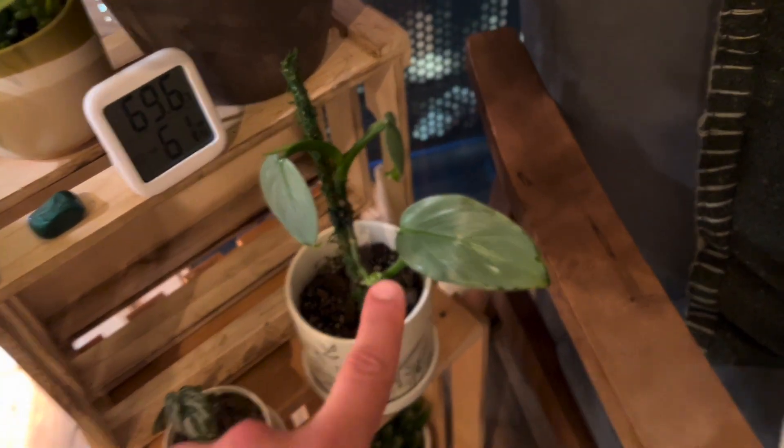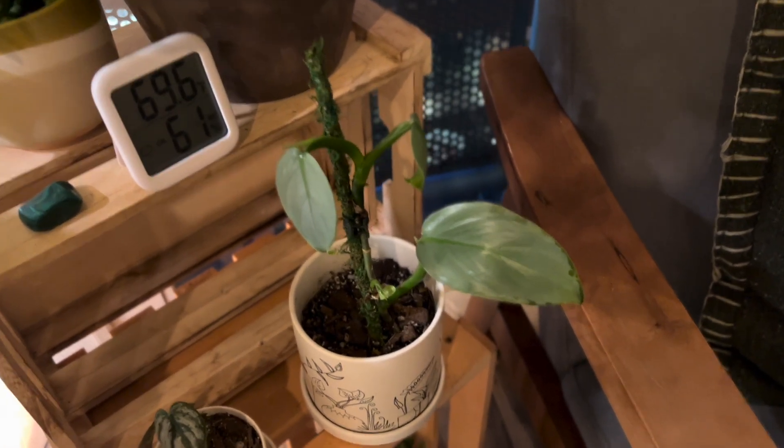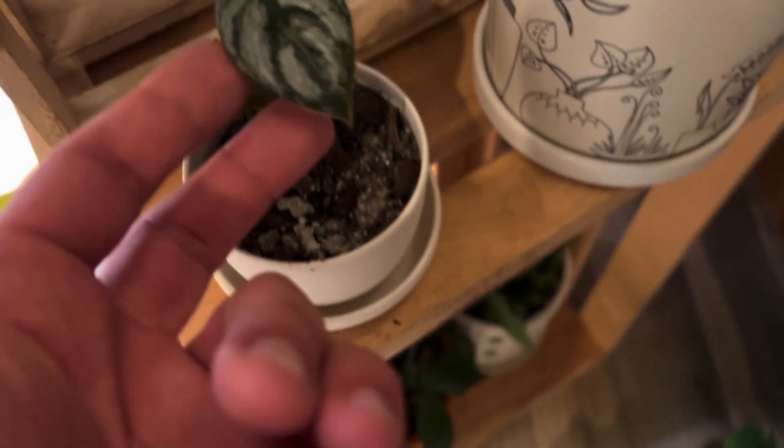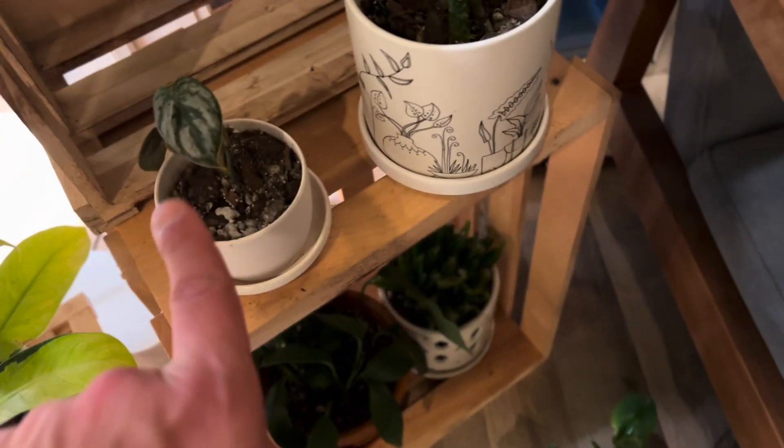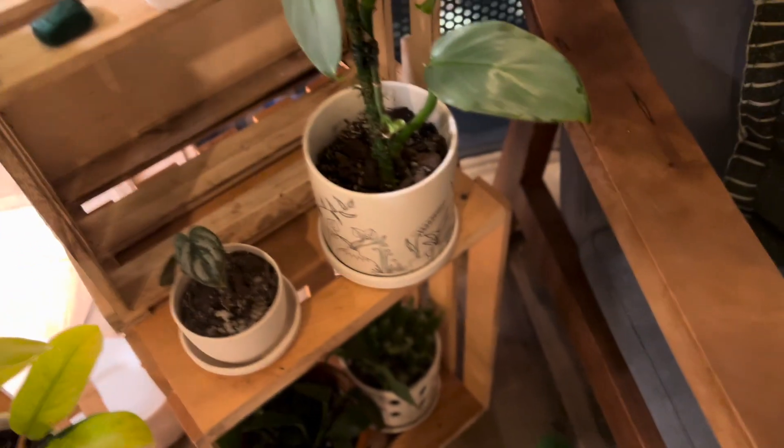Over here is a silver sword philodendron. And then this is a philodendron brandianum, also known as a silver leaf philodendron — a very fussy plant, believe it or not. They don't like to be watered too much, but they like high humidity.